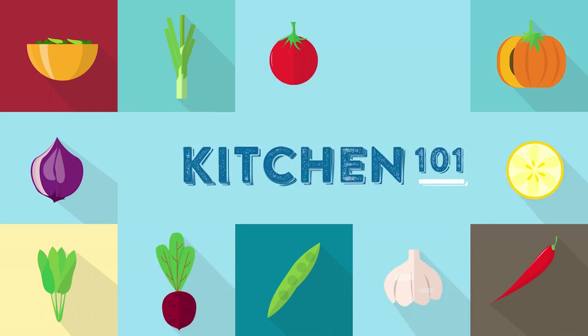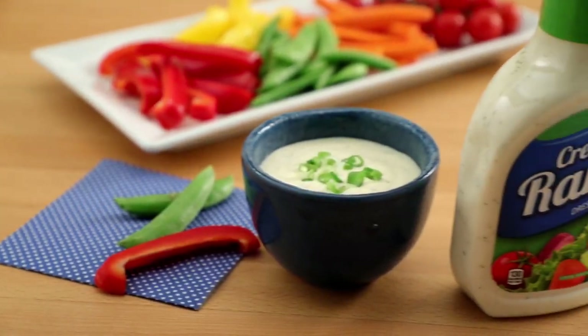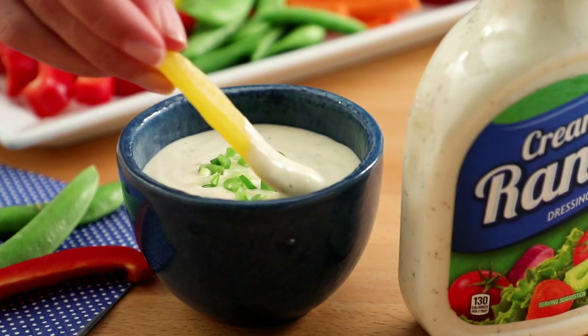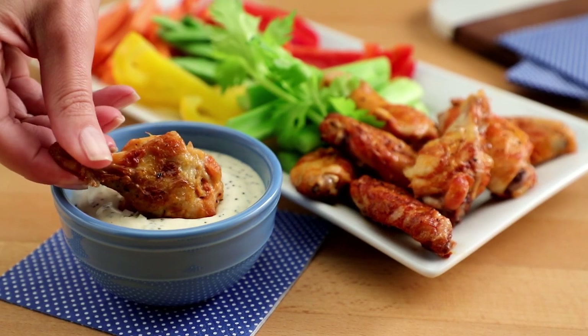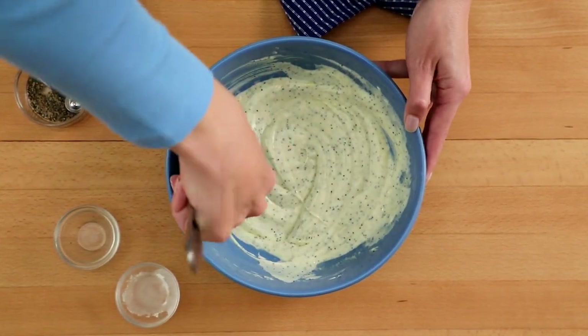Kitchen 101. Ranch is America's favorite salad dressing. One would argue a big part of its appeal is the creaminess — it works as a dressing and a dip. But Ranch isn't the only creamy dressing option out there.